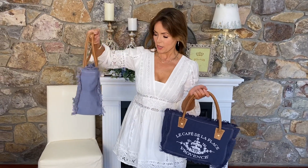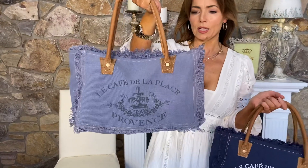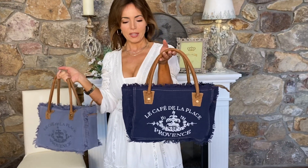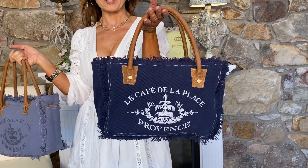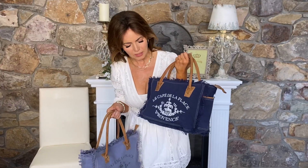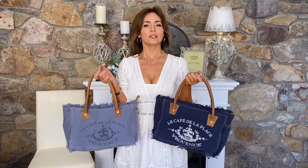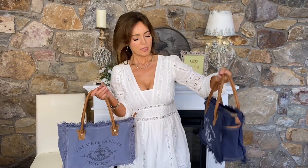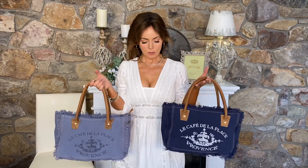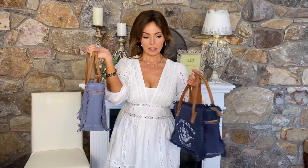Here's the periwinkle, which has a charcoal in the print. Then we have this gorgeous deep blue — almost a nautical blue — with a light, almost white lettering. It's white but not bright white, so it won't look jarring. Both colors have leather trim and a great little pocket on the side.